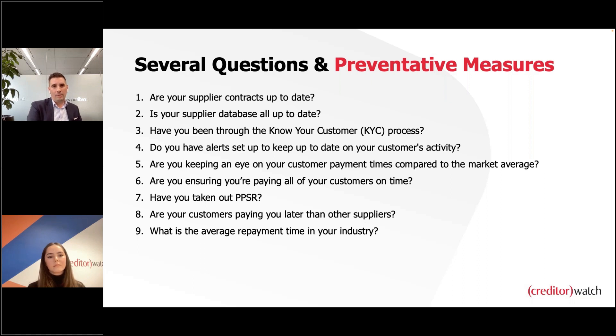PPSR is obviously top of mind. In relation to the ProBuild example, there are over 2,000 creditors — it'd be interesting to understand how many are and aren't secured. But simply having a PPSR registration for preferential payment claims is great bang for buck. A registration is very easy — it can be done on the government portal — just ensuring anyone you're doing work with has a valid registration in place.